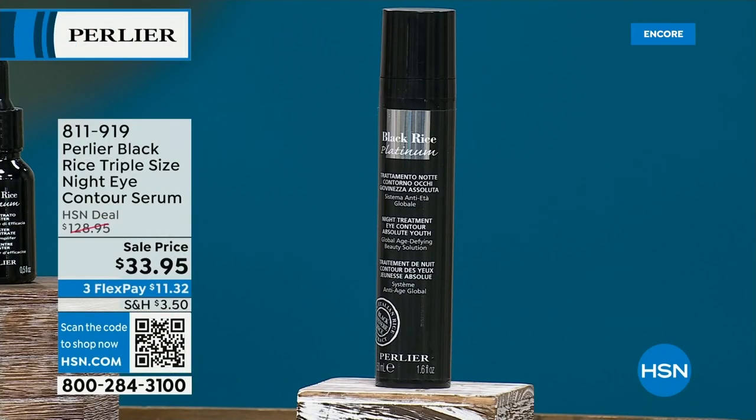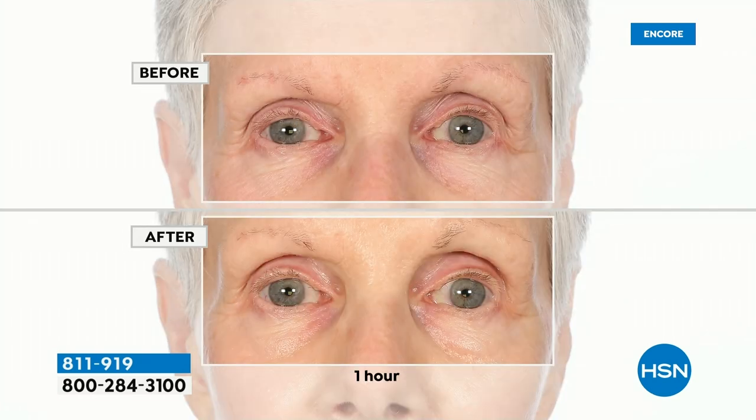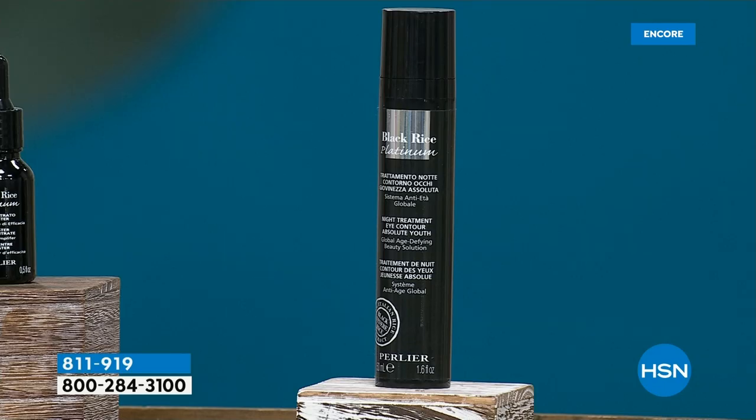A lot of people tell me they use this with all their skincare products — it will enhance and accelerate the benefits of any product. This is a consistent sellout. Coming up next: the famous Nighttime Eye Contour Serum from the Black Rice line — triple size for $33. Look at these results around the eyes. If you want smoother lines, reduced wrinkles, less roughness, improved texture, fewer dark circles — this thing can do it all. It's a $128 value.